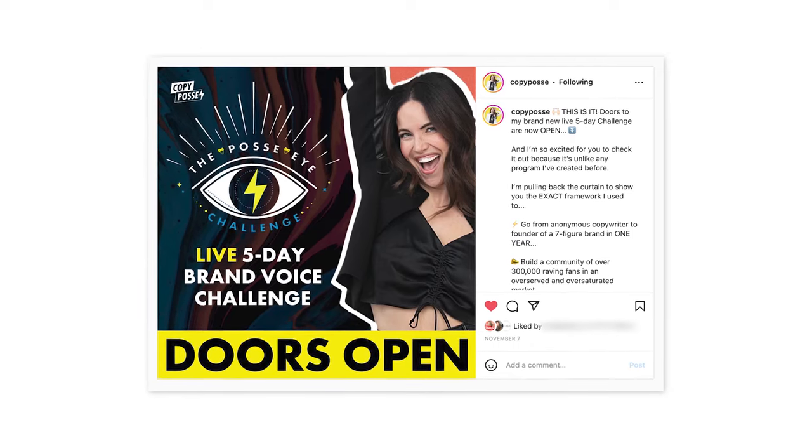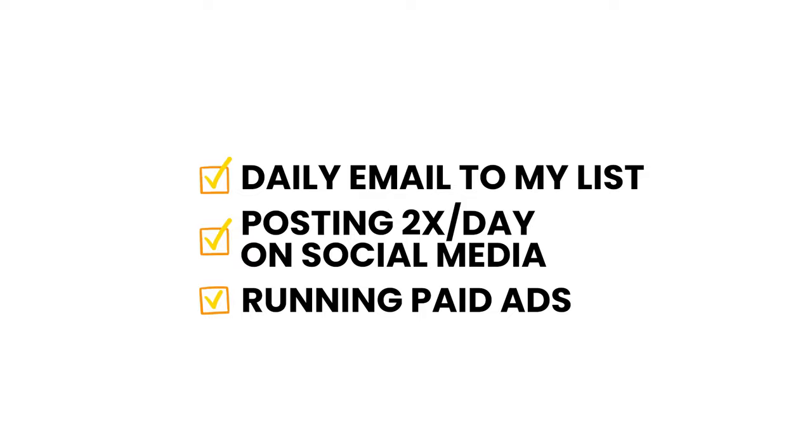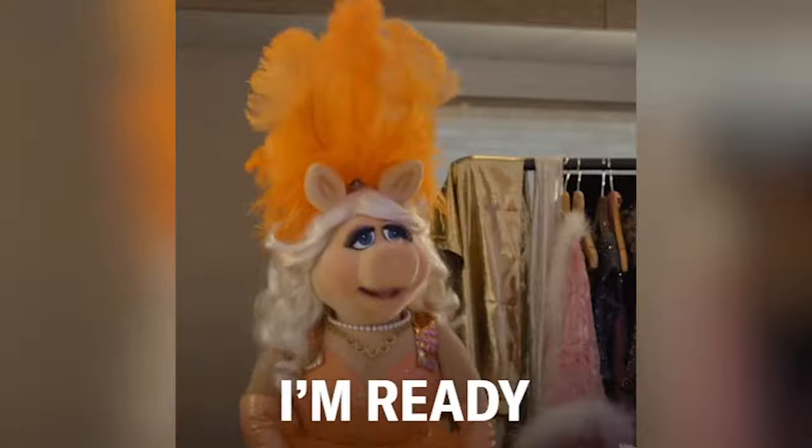And that finally brings us to launch day — step number three: a seven-day promotion. I love to do a seven-day promotion on basically all of my product launches, but you could do longer or shorter — it's totally up to you. Here's what my promotions look like: I send a daily email to my list promoting the offer, I post twice a day on social media using user-generated content, videos, and carousels, and I run paid ads with a lot of retargeting to my existing audience. Running paid ads is totally optional — I didn't start running ads until last year and I've done plenty of successful internal launches without any. I already post on social media twice a day, so really the only thing I'm kicking into high gear is emailing my list — going from about twice a week to every single day for seven days.